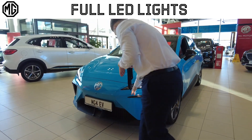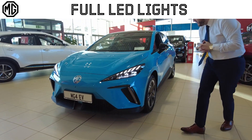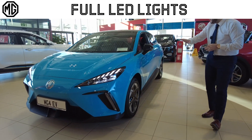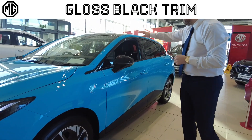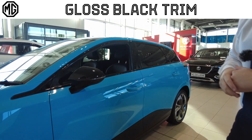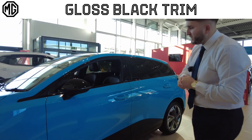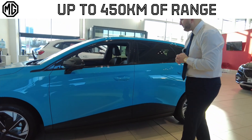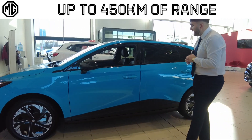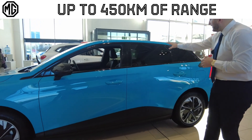Coming along to the side of the car you're going to have your gloss black features just on the lower bumper, featuring into the side of the car going to match up with your wing mirror housing, your window surrounds and your black roof. You also have a 360 camera on each wing mirror. Keyless entry and keyless start on this model, and tinted windows.